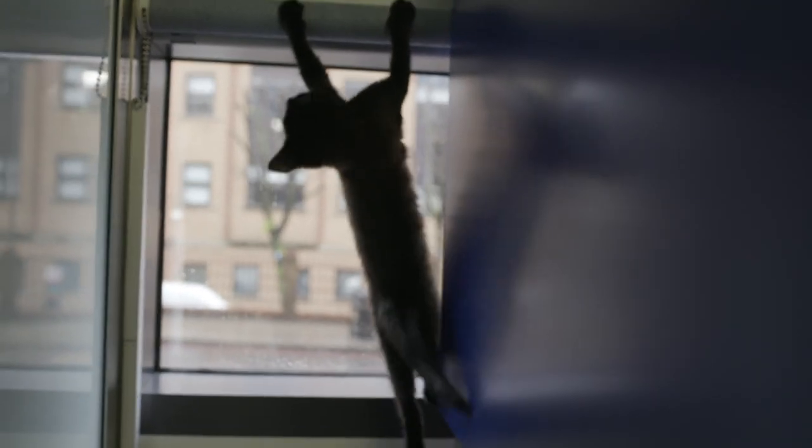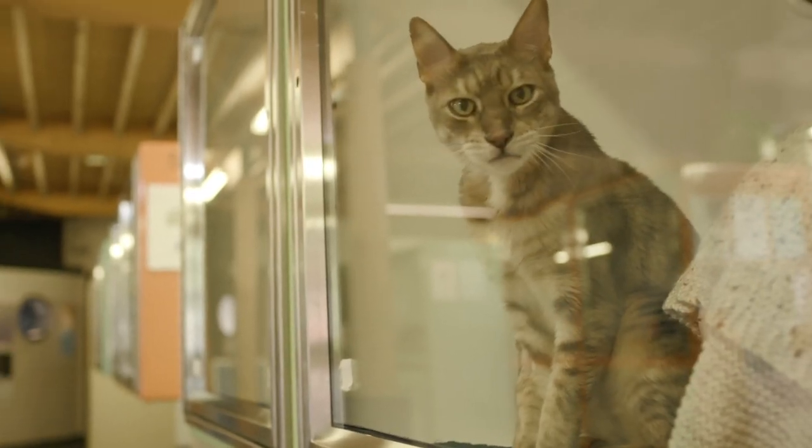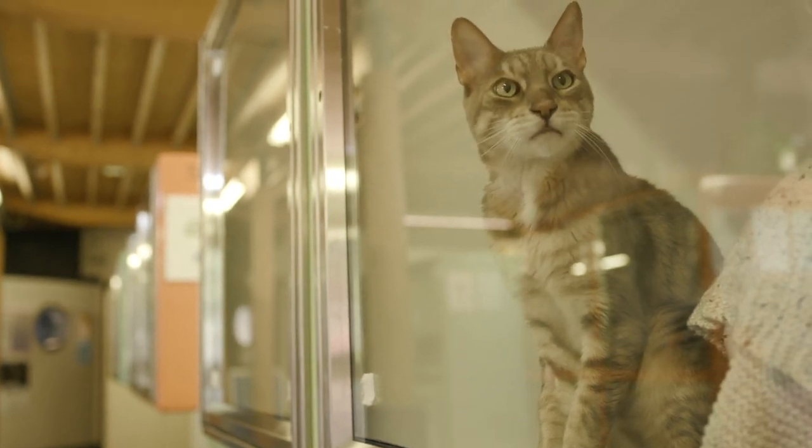Cats can be a bit of an enigma, and humans often struggle to understand their feline friends. Historically, dogs and cats have been domesticated very differently. Cats have evolved from an independent, solitary animal that's quite self-reliant, quite independent, and very good at doing its own thing.